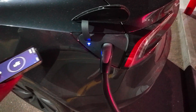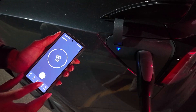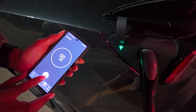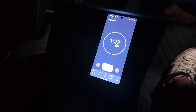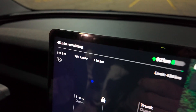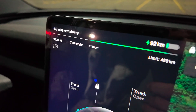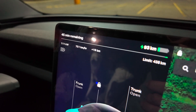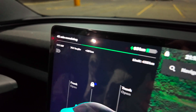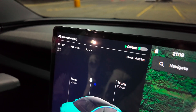So when that light turns green, we are going to start the timer. There we go, we're charging. We have been charging for just over a minute now. There's our charging speed — right now we're getting 112 kilowatts. We're charging at roughly 750 to 800 kilometers per hour. We've already gained 20 kilometers.